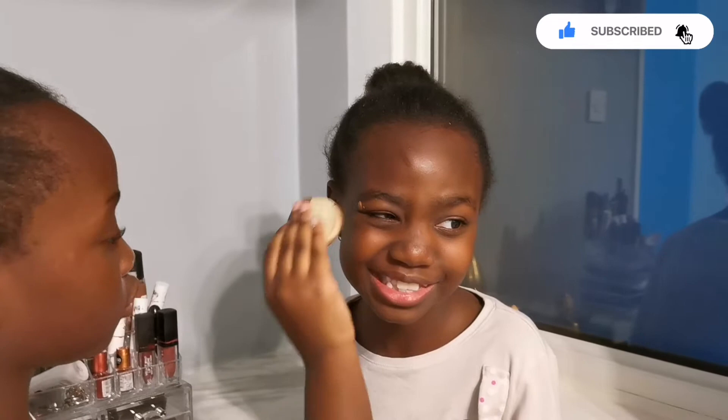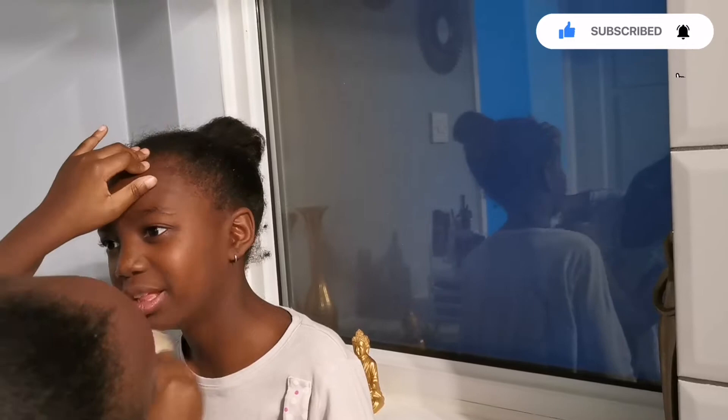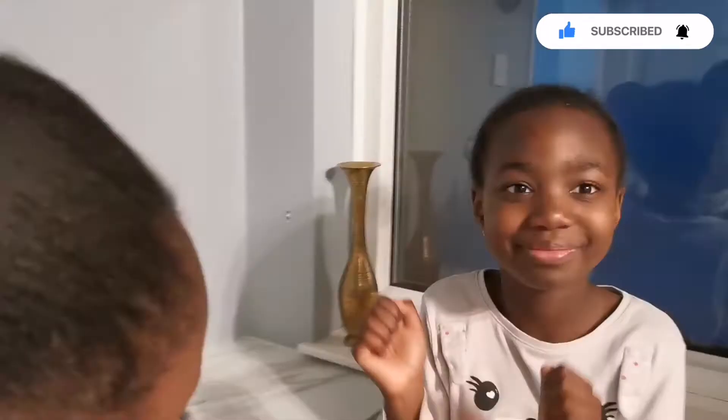Do you have to rub it on the forehead too? Yes. That's what it looks like. You have to make sure it's blended in properly, Chloe. So I'm just dabbing, dabbing. What about that one on her eye? Blend it. Yeah, continue. Blend it — I'm serious. Blend it here.